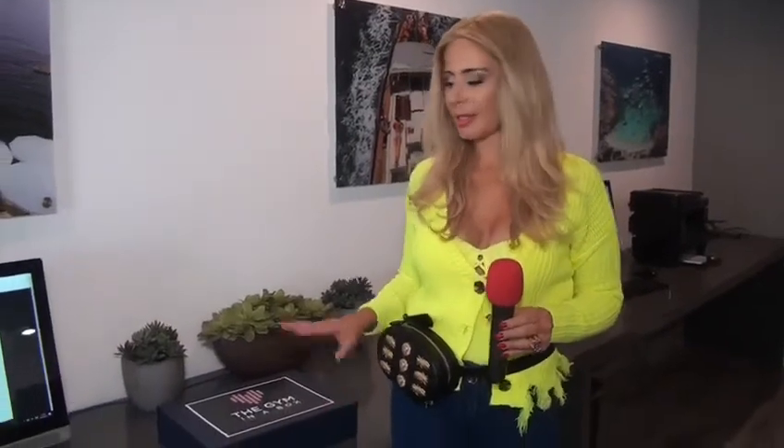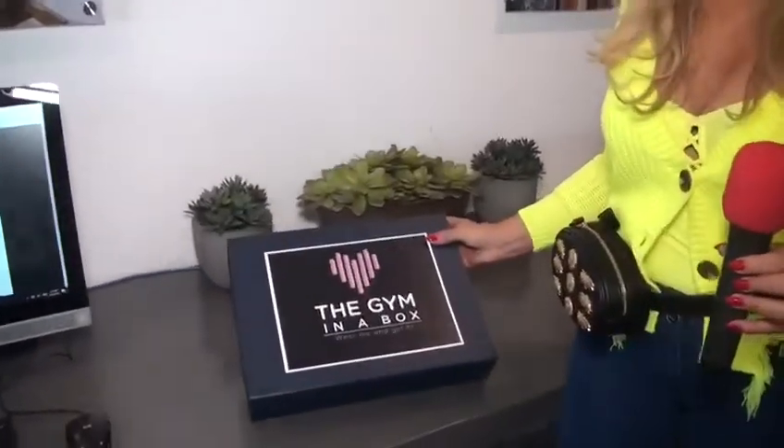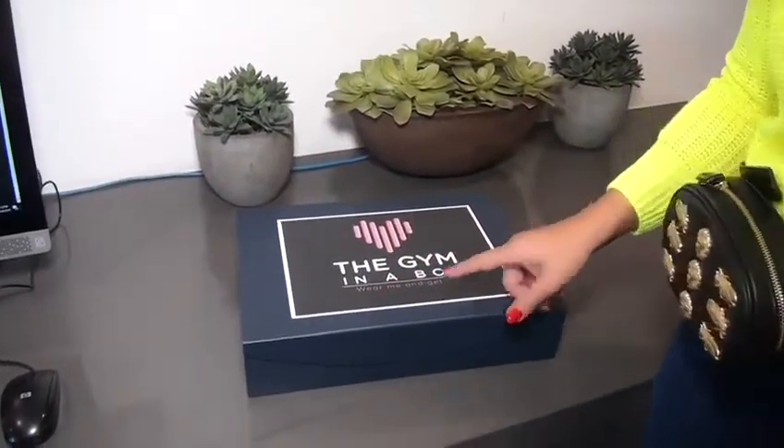The gym in a box. When you buy it, you'll get it in this beautiful box. That's what I created for you guys. And what it does — it's literally wear me and get fit.